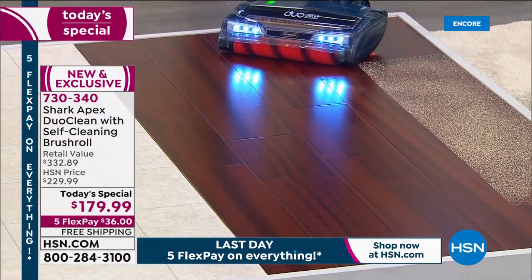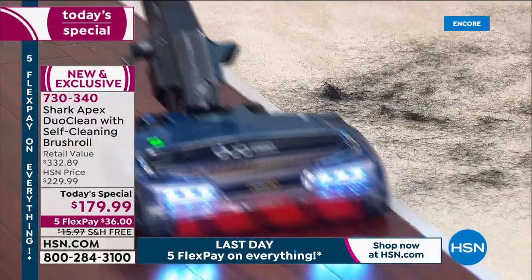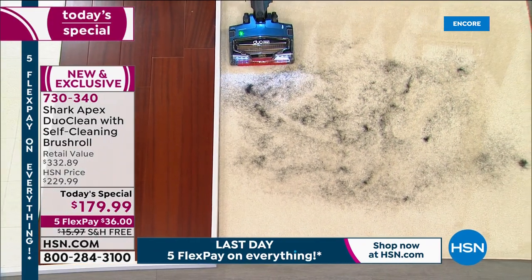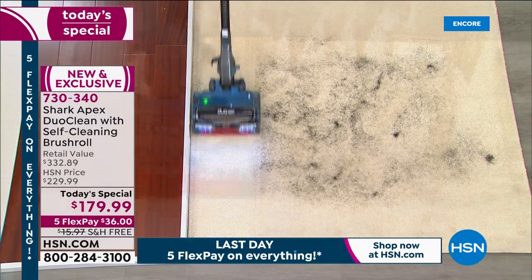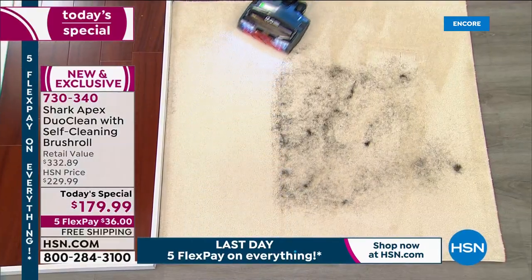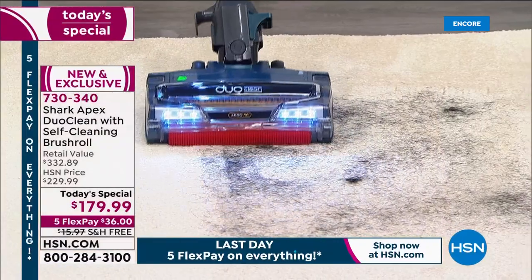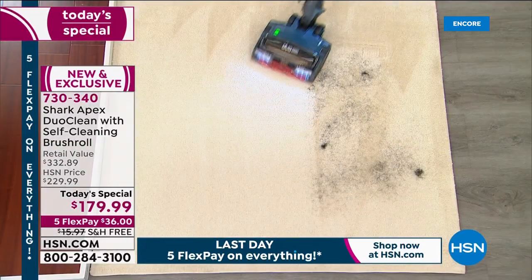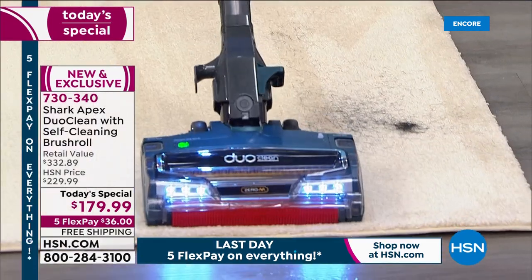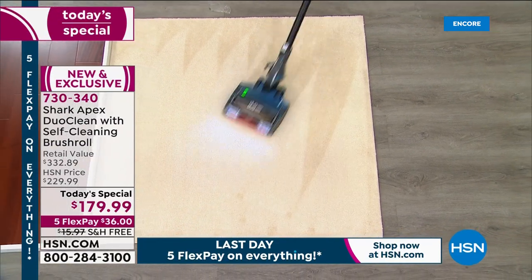Whether it's black soot on windowsills from city pollution or pollen or fine dust on your floor or couch, you can get all the dusting done. Press the button to go up to the next level, and now you're vacuuming the carpeting. All different floor surfaces — tile, linoleum, hardwood, low-pile carpet, high deep pile, area rugs. If you have a pet, you need the Shark Rocket Vacuum.